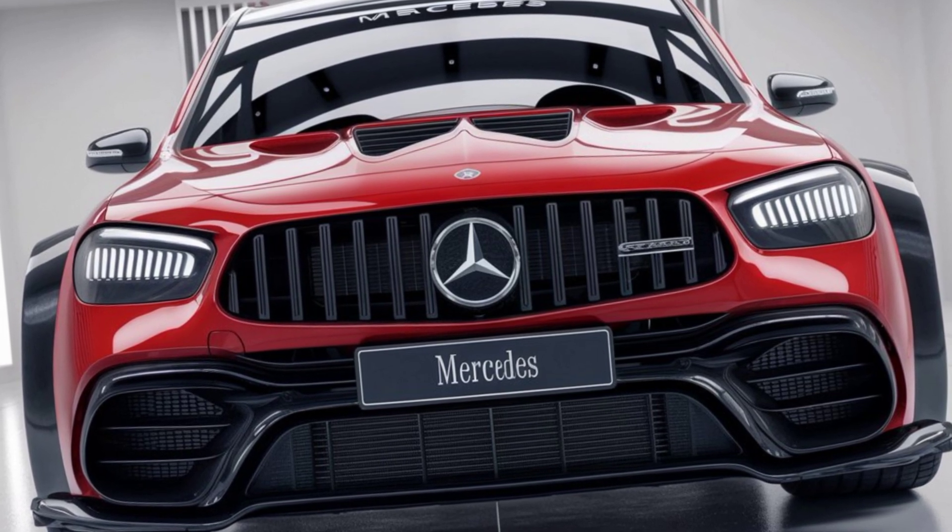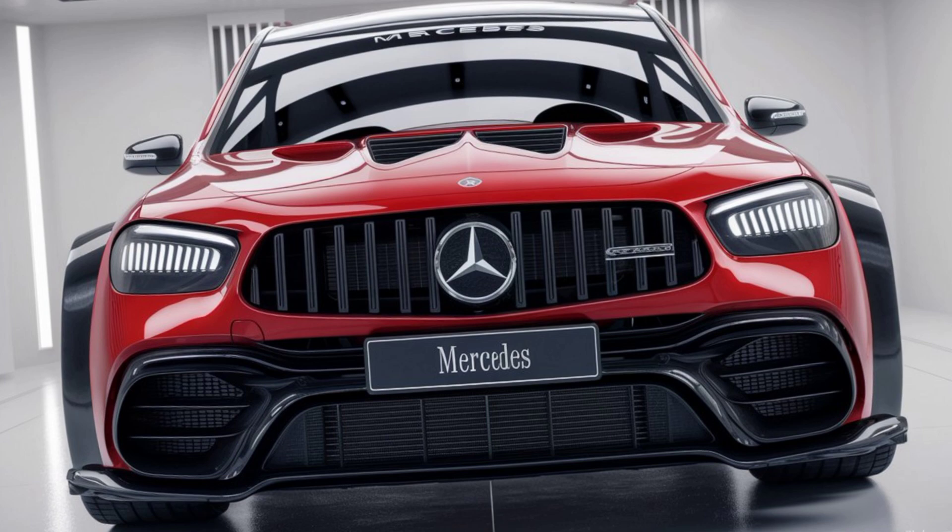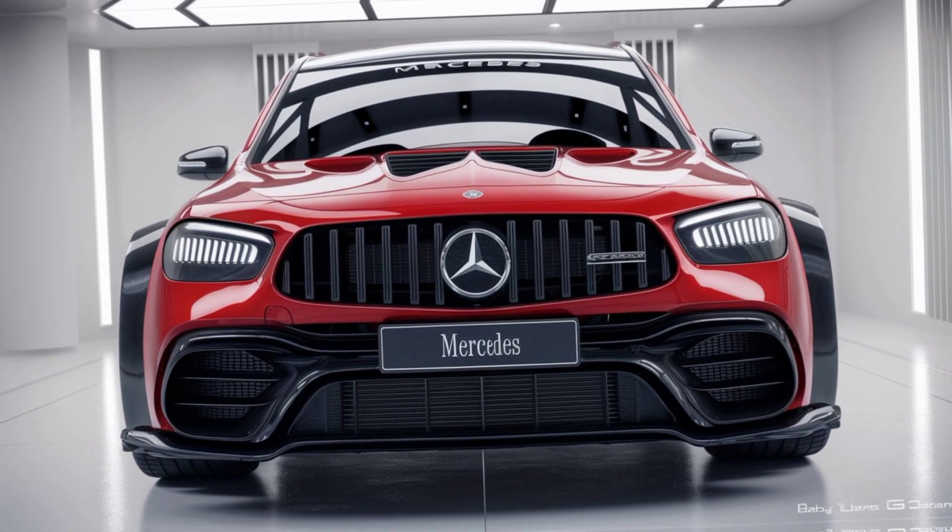The SUV also features Mercedes' latest advancements in autonomous driving, so you can enjoy a semi-automated driving experience on highways.